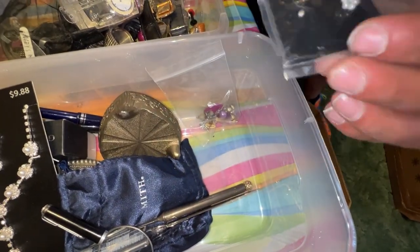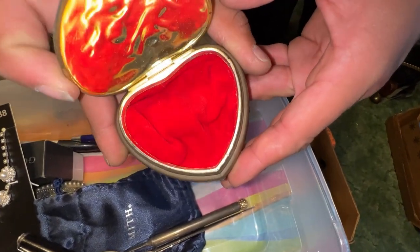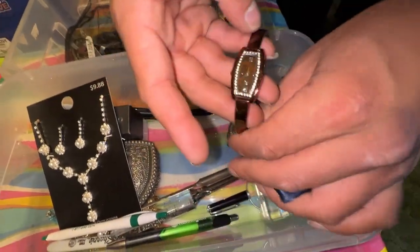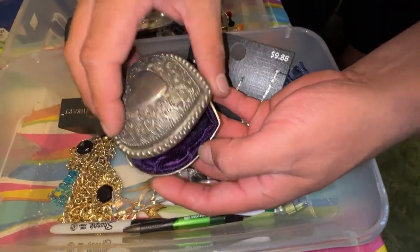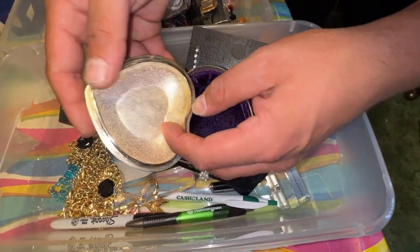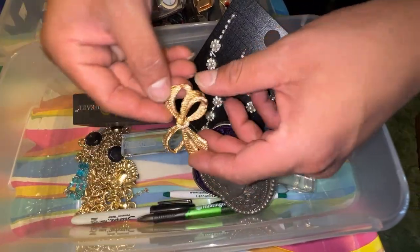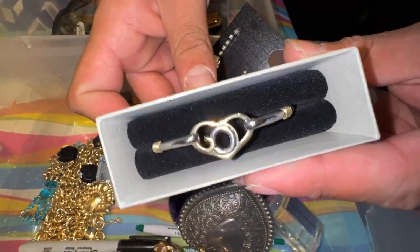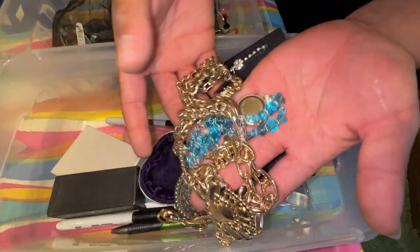A couple of bracelets, a pair of earrings. Look at this music box — nothing in the music box. We got another watch. This thing looks like silver but I know it's not based on the bottom marking. A brooch and a really nice bracelet.